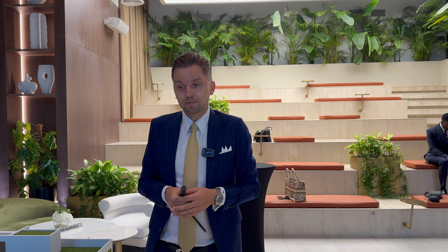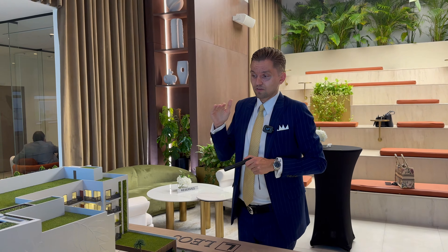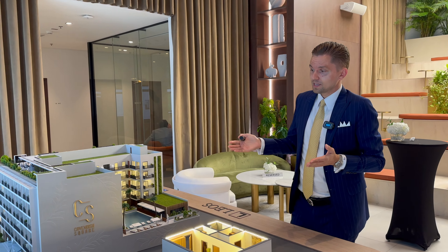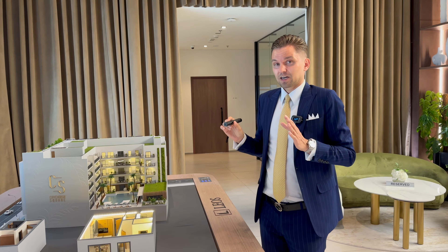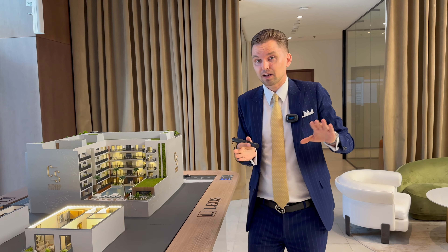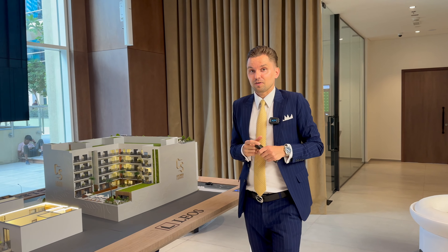Leos International is very well known for their quality and finishing — I did a previous video showing their show apartment as well, and it's on a very high level. The concept, idea, and location of the project are great — it has easy access to Mohammed Bin Zayed Road and is located in JVT, which is a quiet, family-oriented community with villas and less traffic compared to other areas. I think it will be good for both end users and young professionals.